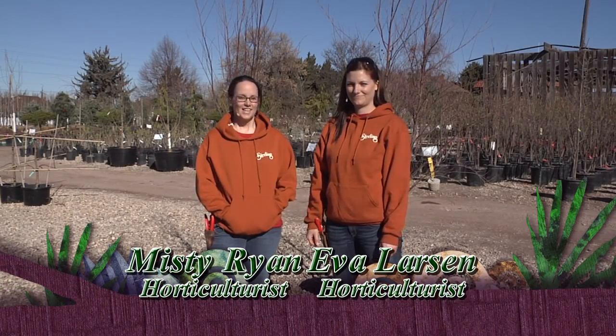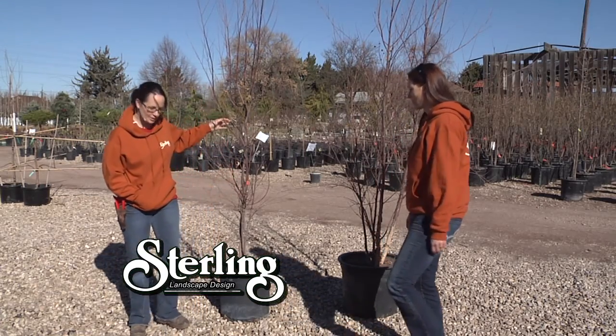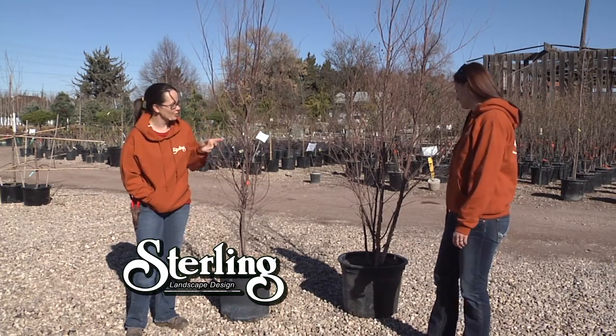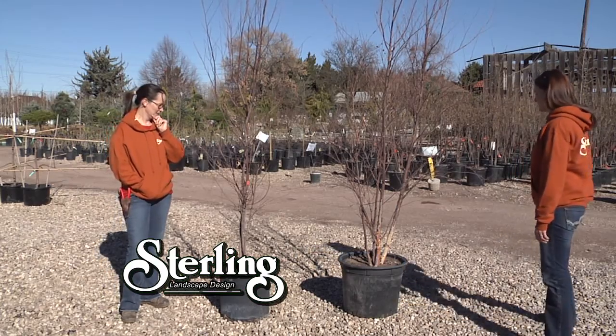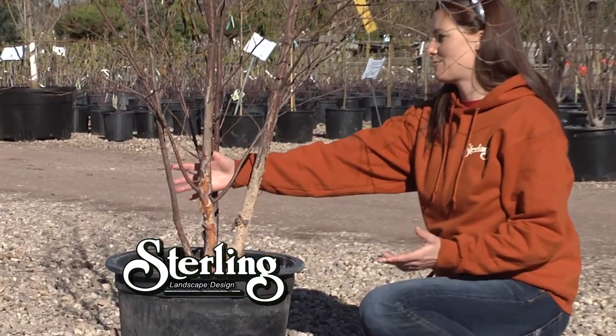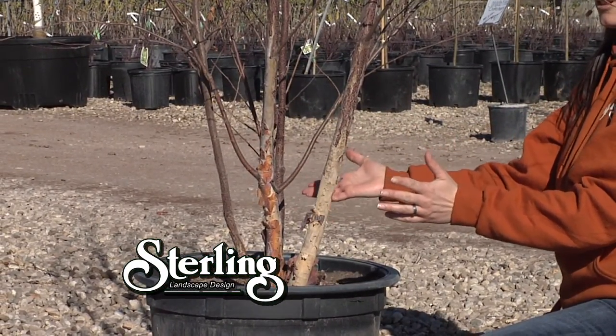Welcome back. The first thing we're going to go over is plant selection. Today we have two specimens of a clump river birch, and we're going to teach you the basics of selecting for a clump tree. Eva has Cloverdale's tree, so take them through it. You can see this tree has four nicely spaced branches and they're all growing outwards away from each other. This is what you want to look for in a clump.